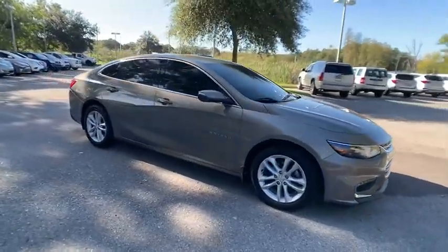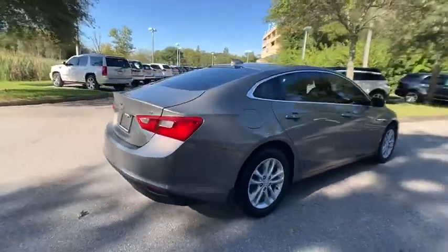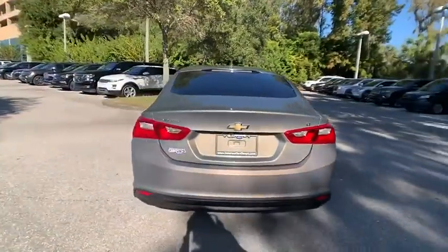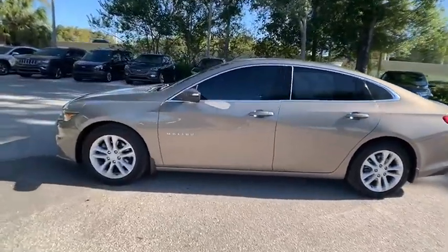Looking for the right vehicle? Check out the 2017 Malibu. A combination of performance and fuel economy, the Malibu is a great commuting car and is priced below $15,000.